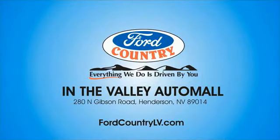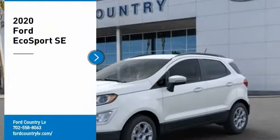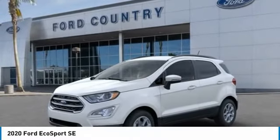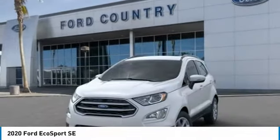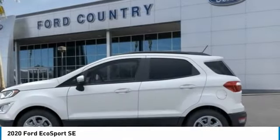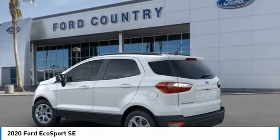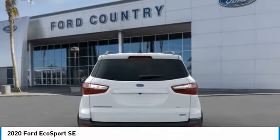Visit Ford Country in the Valley Auto Mall today. Stop by and take a look at the 2020 EcoSport. The Ford EcoSport has an upgraded interior that provides you all the features you could ever want. It also offers the functionality of an SUV, but in a size where you feel in control.